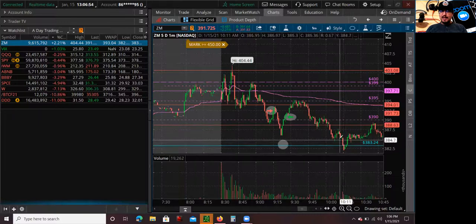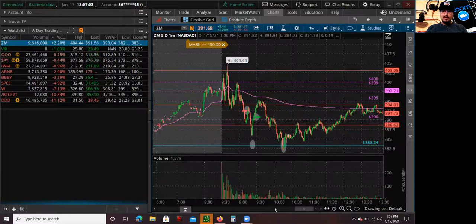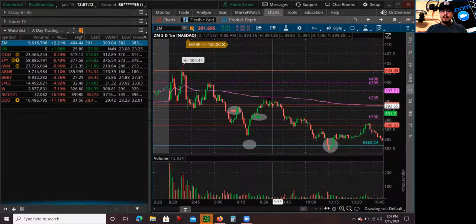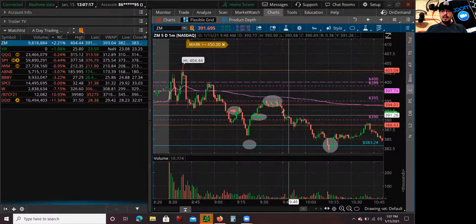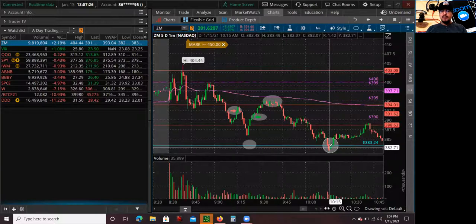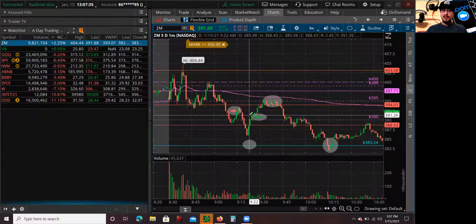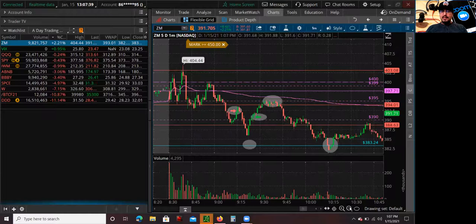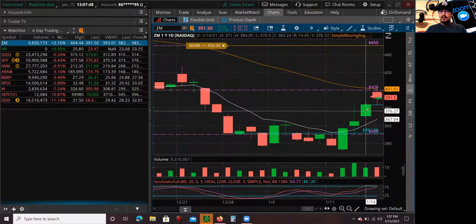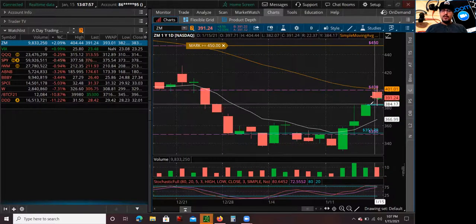Eventually it did fill the gap. There was also a second opportunity to short based on pre-market levels around 395 - I didn't take that trade, but there was definitely another opportunity, risking off 400 with a target to fill the gap at 380s. I didn't take it because I already had my trade and was busy with other trades. But it did fill the gap - a first red day gap fill type of trade. It's beautiful - huge gap up after three days, then filled the gap straight down on the sell-off.